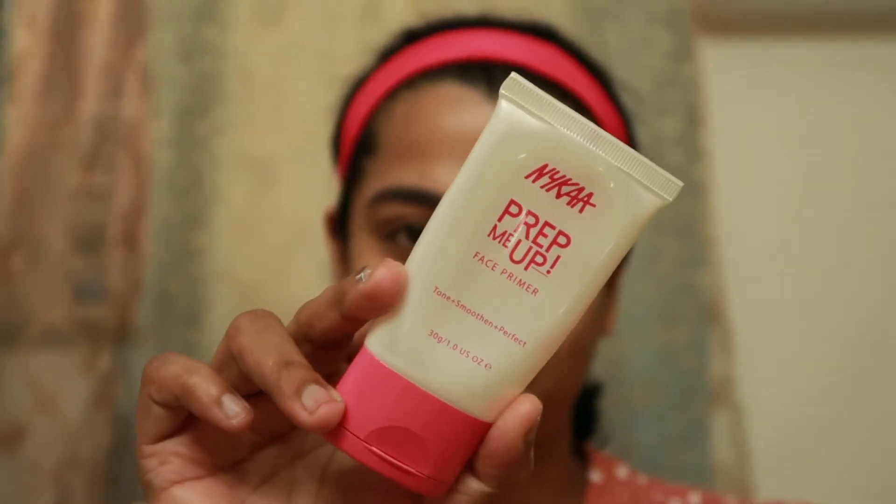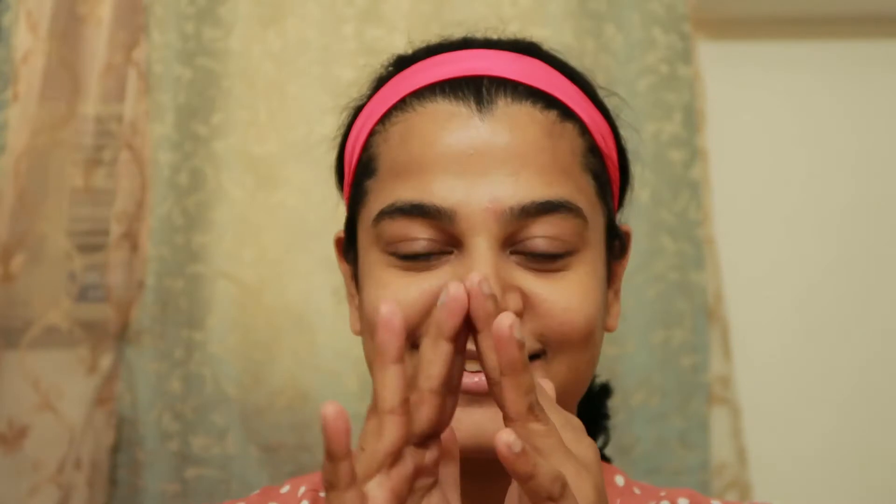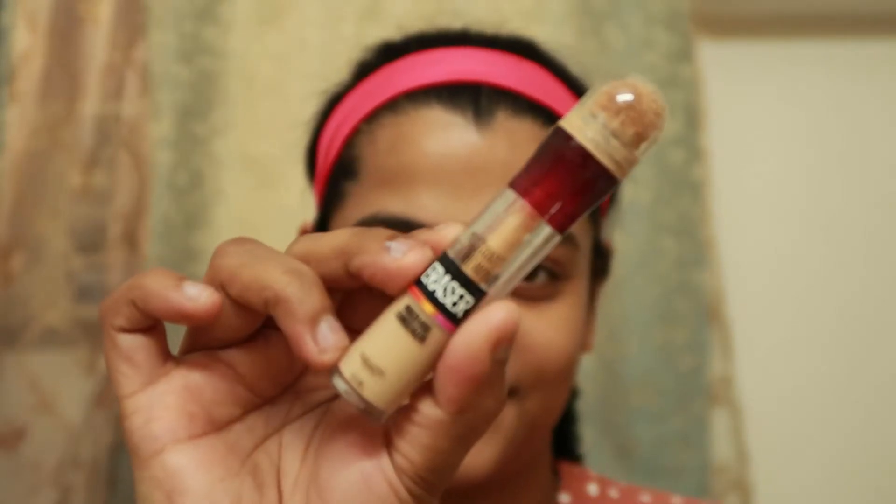Next up, I'm going to use this primer from Nykaa — it's called the Prep Me Up. A primer is a must for flawless makeup, guys. It helps you blur out your pores, and I do have a little bit of a pore area near my nose and chin, so I'm going to rub it around there.